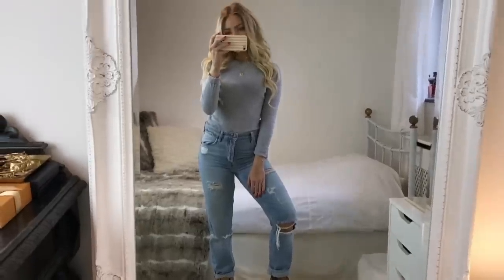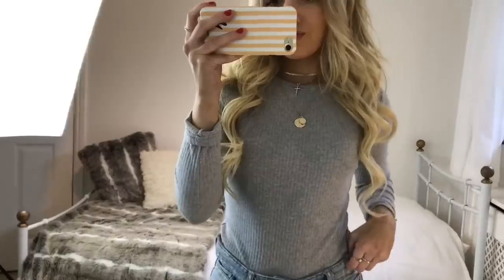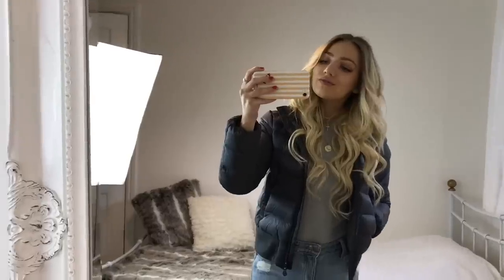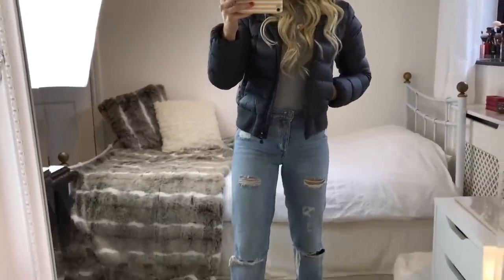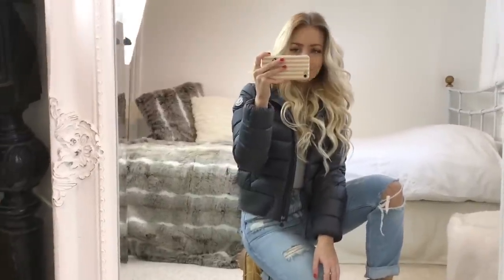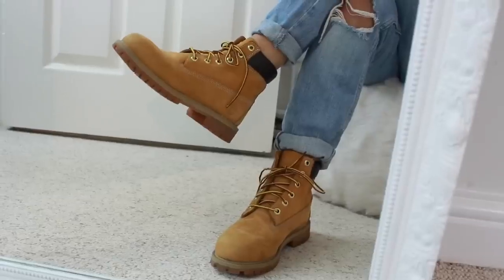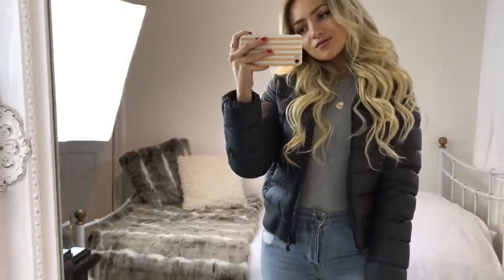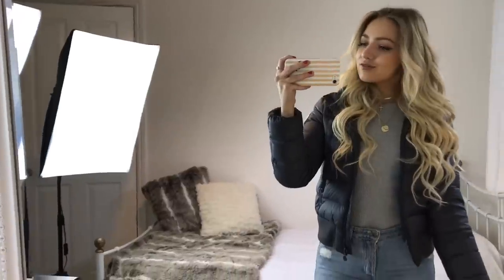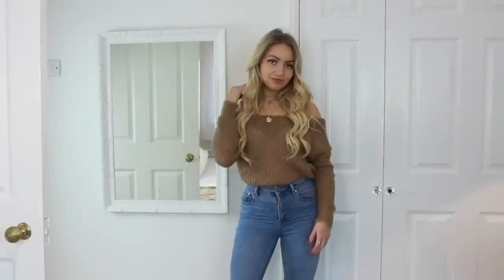For my fourth outfit, I'm wearing a gray ribbed long sleeve top from Misguided. The fit of this is so good and they come in petite, regular, and tall, so you'll definitely be able to find the perfect fit. I've just tucked it into this pair of blue ripped boyfriend jeans from River Island. Over the top I've put on my Moncler puffer jacket — I'll link some alternatives down below — and the padded look goes perfectly with the jeans. For shoes I'm wearing my Timberlands, which are so great for this time of year.